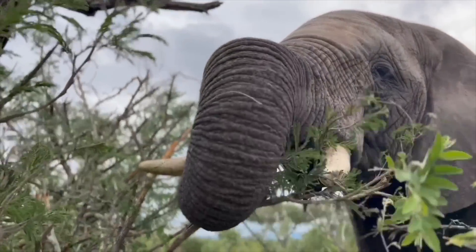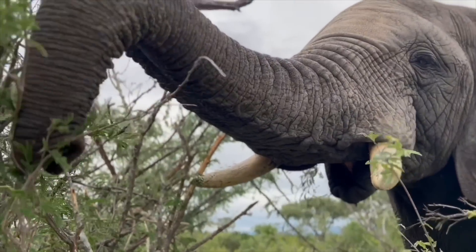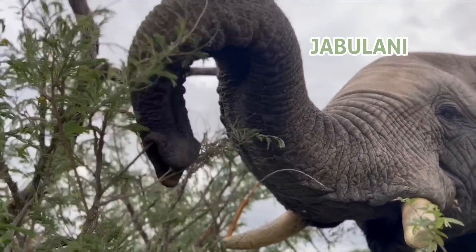So, let's go foraging with a few of the Jabalani-herd elephants as we browse through some examples of these two behaviours in action.